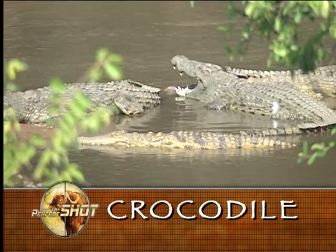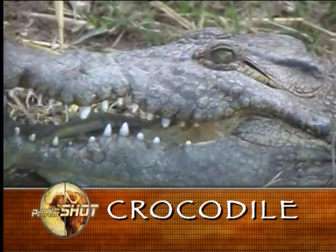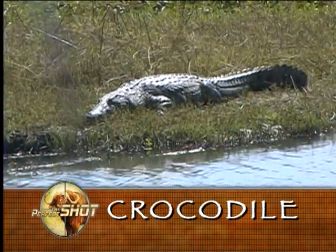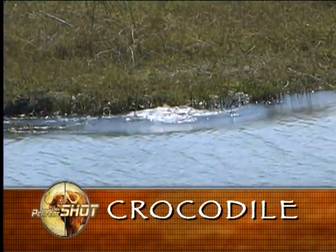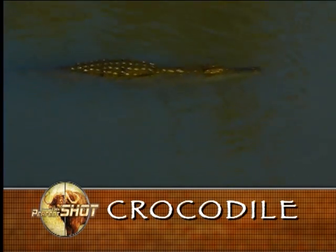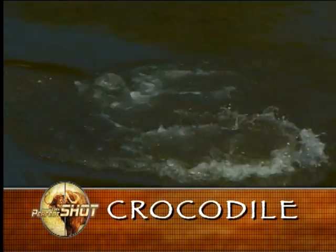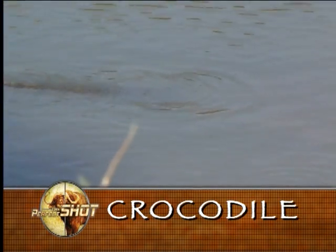Crocs are cold-blooded, meaning they do not maintain a constant body temperature — it varies with that of the environment. By alternately basking and immersing themselves in water, they are able to keep their body temperature constant. Crocs are nocturnal and spend hours of darkness in water, when they feed most actively. Adult crocs can stay submerged for up to an hour.